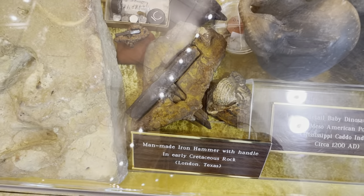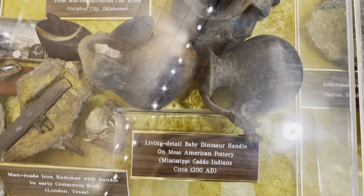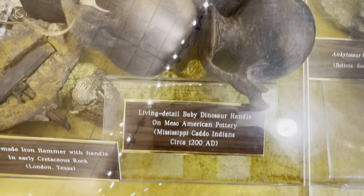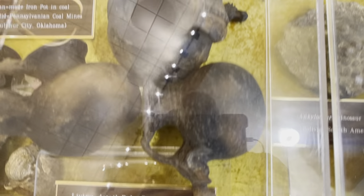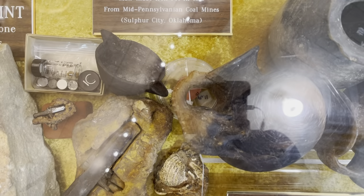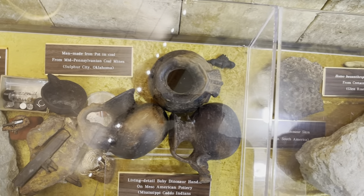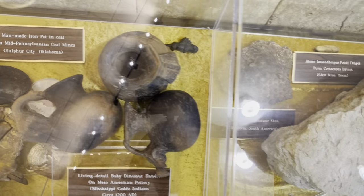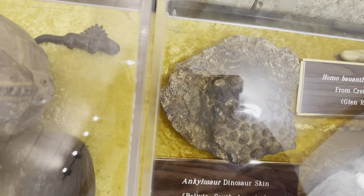The world-famous London artifact — the hammer in stone — is here, and we have more high-resolution videos on this without the glare of the case. These jars right here you could easily skip over, but there is a baby dinosaur on one of them, a squirrel, and a frog — and that, my friends, is a dinosaur. This is from 1200 AD, Central America.